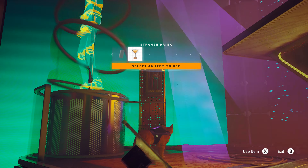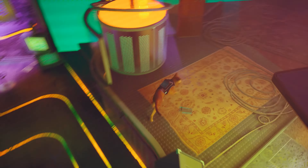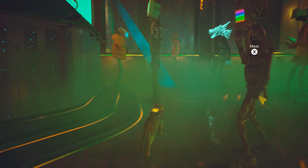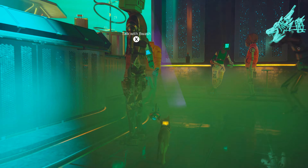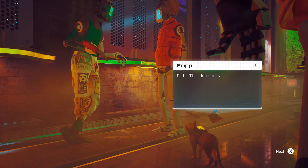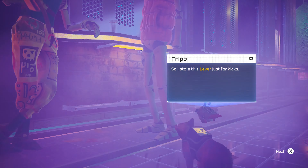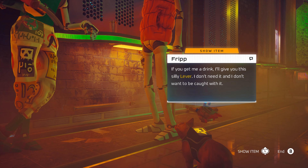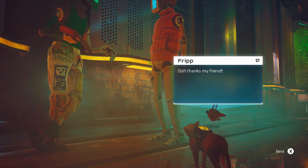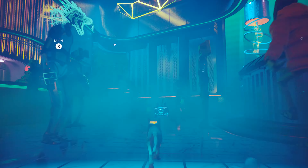The DJ doesn't seem to be too helpful — he's just yelling things as we try to talk to him, like 'I want to destroy the dance floor' and 'everybody put your hands up.' We can take this strange drink. Not sure how that helps us but we've found an item at least — we're one step closer to solving this puzzle. I like that the DJ even has a drink on the floor behind the DJ stand. So many details have gone into this game.